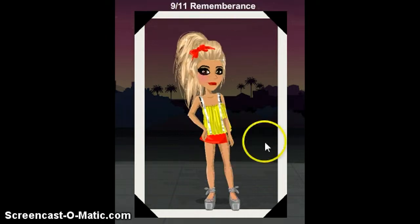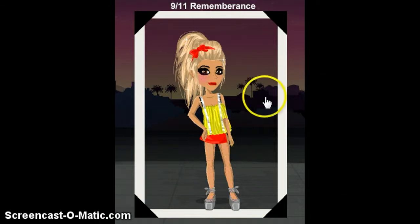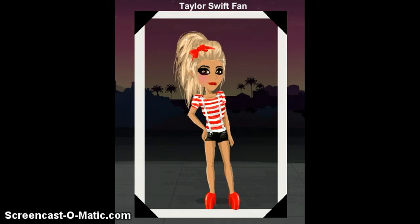This one's called 911 Remembrance because it was 9/11 that day and I needed something to remember it. I searched on the internet what color represents remembrance and I got lucky because I had a lot of red stuff — red and yellow are remembrance colors. She was wearing shorts and a white and red type top, and I got two buys from that. That's my best look ever.